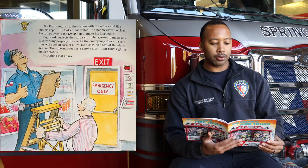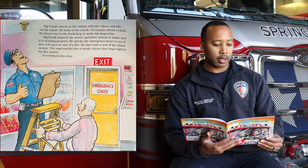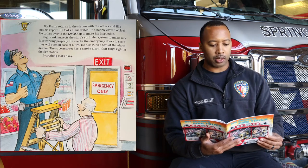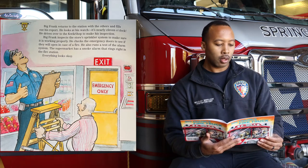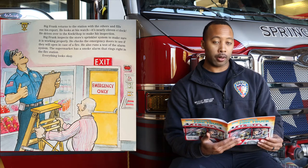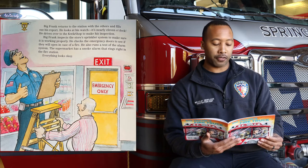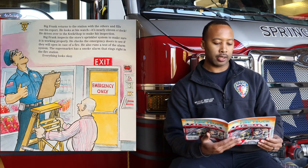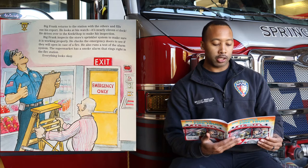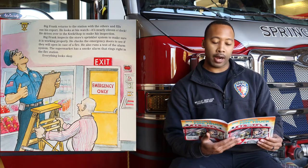Big Frank returns to the station with the others and fills out his report. He looks at his watch — it's nearly 11 o'clock. He drives over to the quick shop to make his inspection. Big Frank inspects the store sprinkler system to make sure it is working properly. He checks the emergency doors to see if they will open in case of a fire. He also runs a test on the alarm system. The supermarket has a smoke alarm that rings right in the fire station. Everything looks okay.